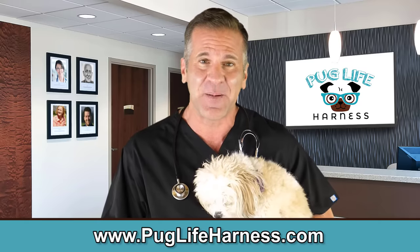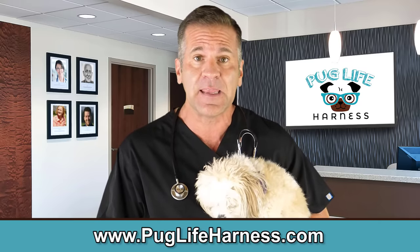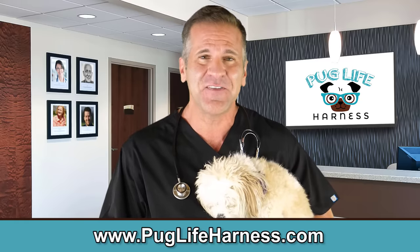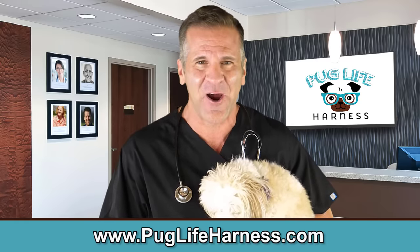Purchase now and see why it's the last dog harness you'll ever have to buy — guaranteed. Every purchase helps a rescue dog in need, and for a limited time these harnesses are on sale for 50% off. Click the link to pick out your dog's new favorite harness.